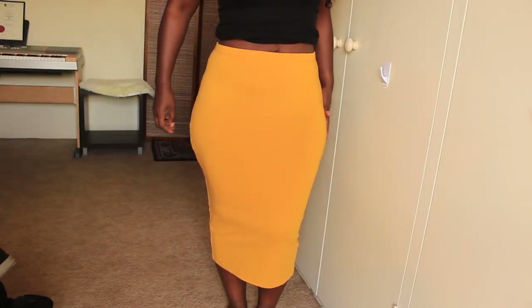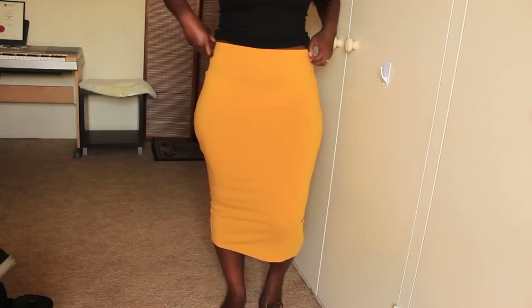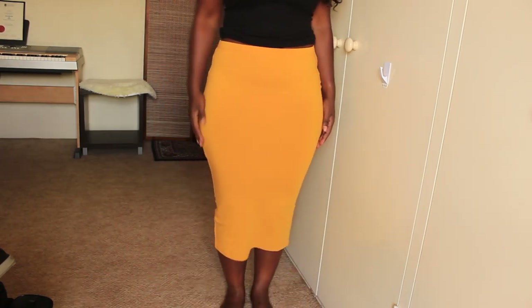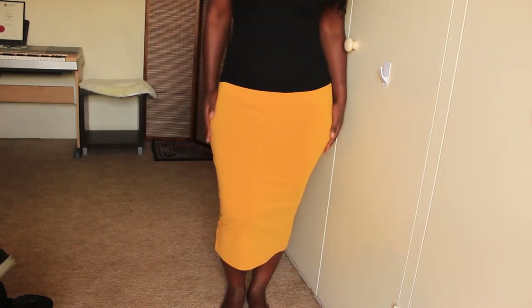The last few clothing items are from ASOS. I got this really nice yellow mustard jersey skirt with a split detail at the back. It's a basic figure-hugging skirt — throw it on with a tank top, or you can dress it up with a cute peplum top or something like that. I really like the color; I don't have anything in this color, so that's why I got it.